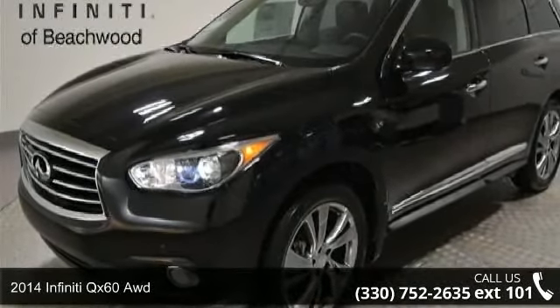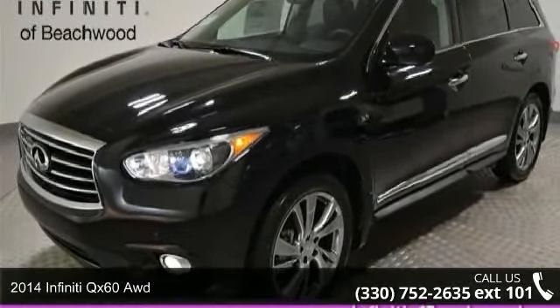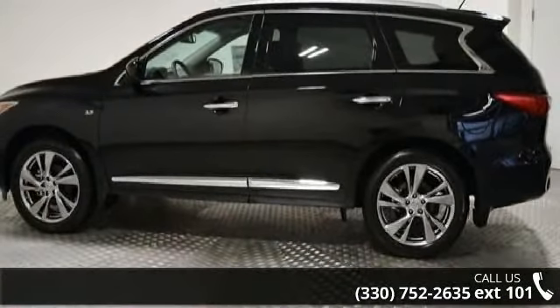Arrive in style with this 2014 Infiniti QX60. Don't miss this great deal on a luxury vehicle.